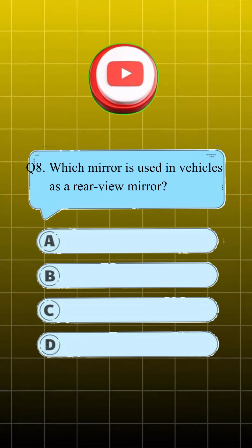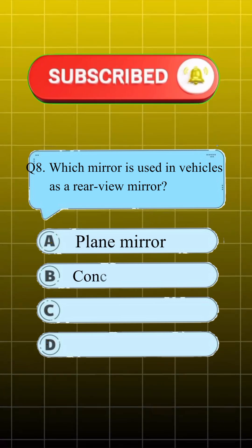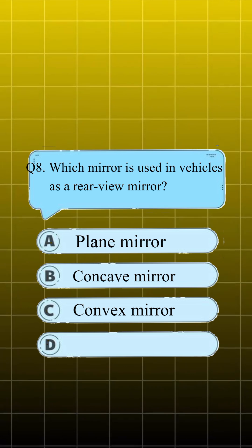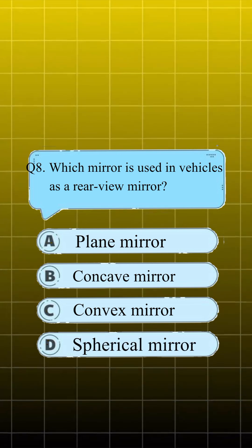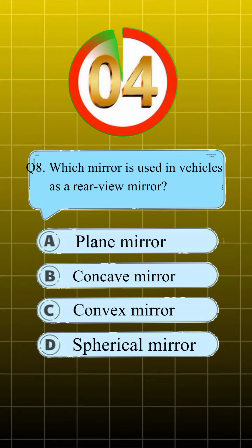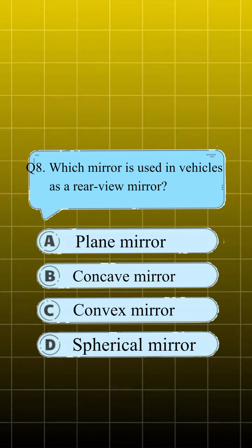Question number 8. Which mirror is used in vehicles as a rear-view mirror? A, plane mirror; B, concave mirror; C, convex mirror; D, spherical mirror. Answer is C, convex mirror.